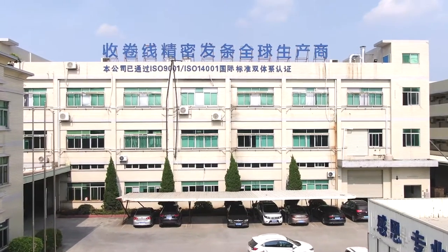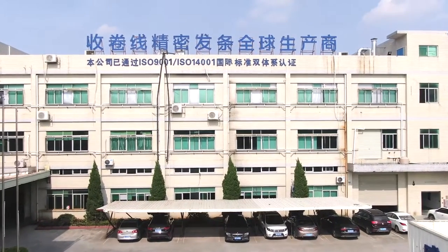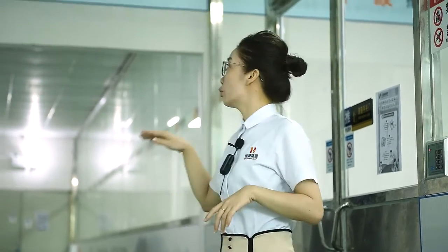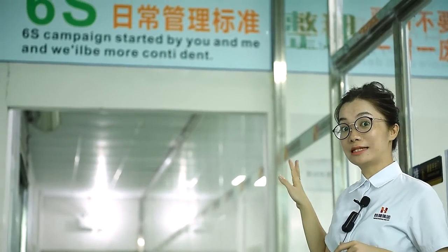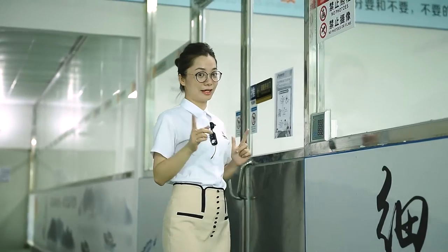You can see we have this entire industry area on our own. We have over 200 workers working here, and we can say we are the biggest and best spring manufacturers in China. We are following 6S daily routine management standards. Let's go inside and take a short tour.